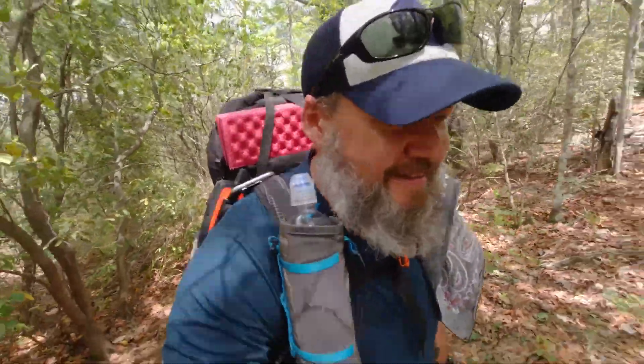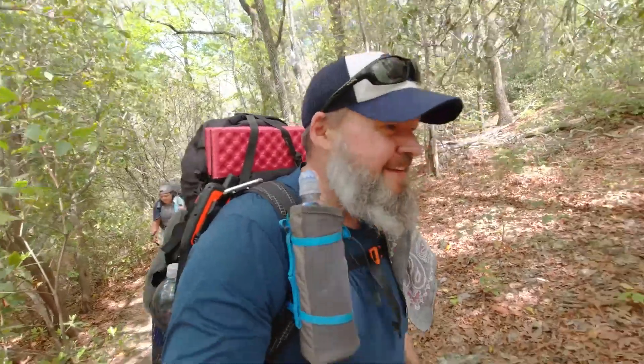There you go — Hidden Falls. This is a 2.2-mile round trip to come to Hidden Falls in Oconee State Park. And that is it — Hidden Falls. It was pretty cool, I'm not gonna lie.